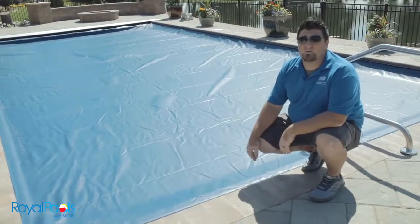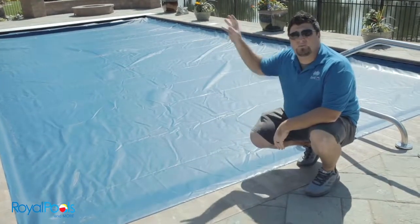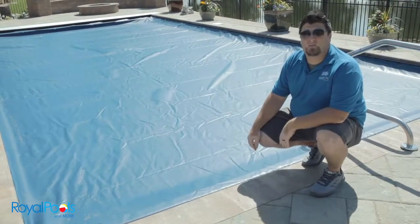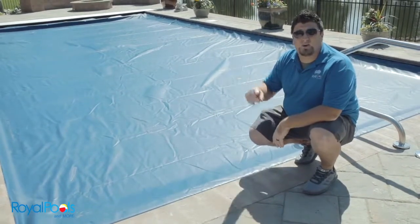The second great feature of an automatic pool cover is energy conservation. When the pool cover is closed, it actually doubles as a solar cover, taking the heat from the sun to warm up your pool water, saving you money. An even greater feature is that when it's closed, you can turn your pool heater on — it warms the pool water quicker and actually traps the heat inside, saving you money.